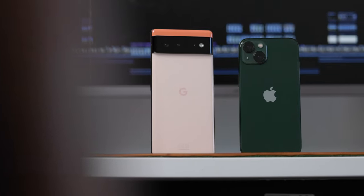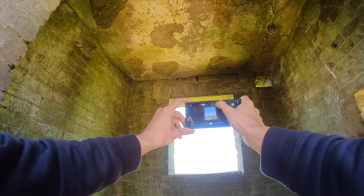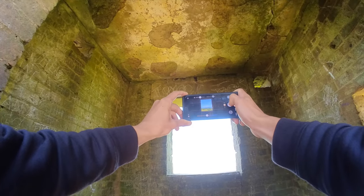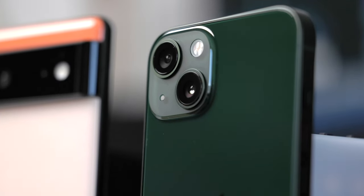Here I've got the Google Pixel 6 and the iPhone 13. These phones are in relatively similar categories. I'm going to be putting these phones head to head and comparing the camera systems from the point of view of a working photographer, mainly focusing on photos straight out of camera, as this is what most people tend to shoot with their phones.